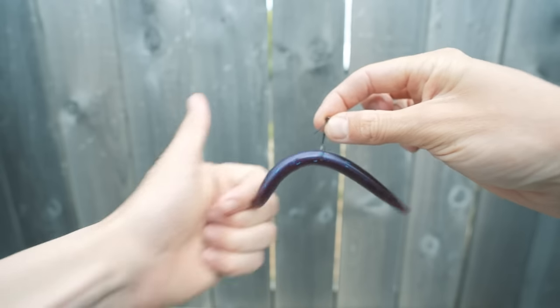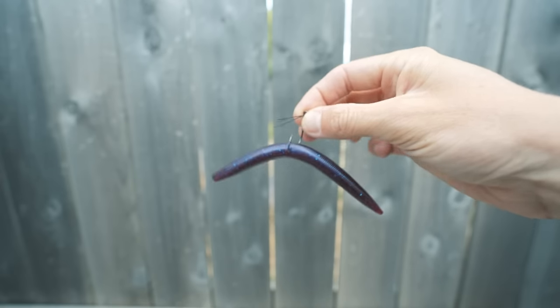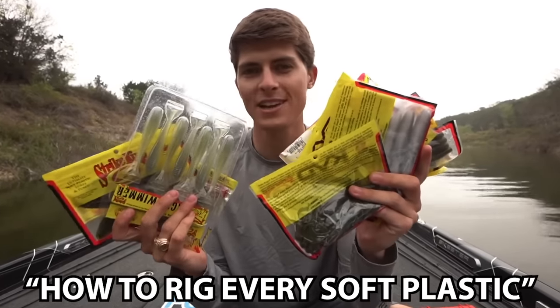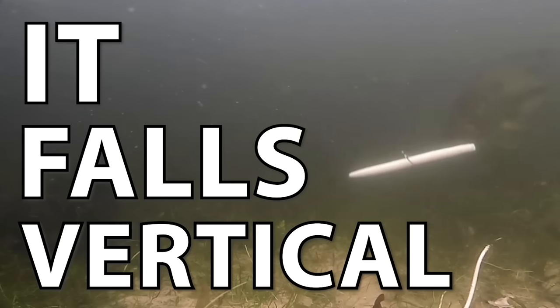But if you are relatively new to bass fishing and may have never thrown a Wacky Rig stick bait like this, I will leave a video showing you how to set it up and how to rig it down in the video description. So pause this video right now if you are unaware of the Wacky Rig. But if you've thrown it, you know all about it. Let's talk about reason number one why I think it excels, and that is because it falls vertical.